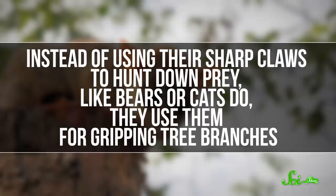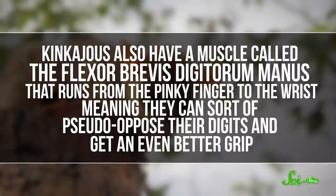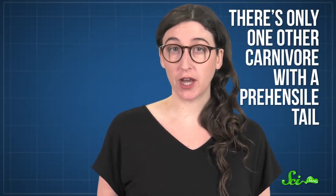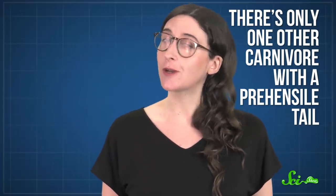Instead of using their sharp claws to hunt down prey like bears or cats do, they use them for gripping tree branches. Kinkajous also have a muscle called the flexor brevis digitorum manus that runs from the pinky finger to the wrist, meaning they can sort of pseudo-oppose their digits to get an even better grip. Most of the time they need their hands for picking ripe fruit, and that's where their prehensile — or grasping — tails come in. There's only one other carnivore with a prehensile tail, making kinkajous pretty special indeed.